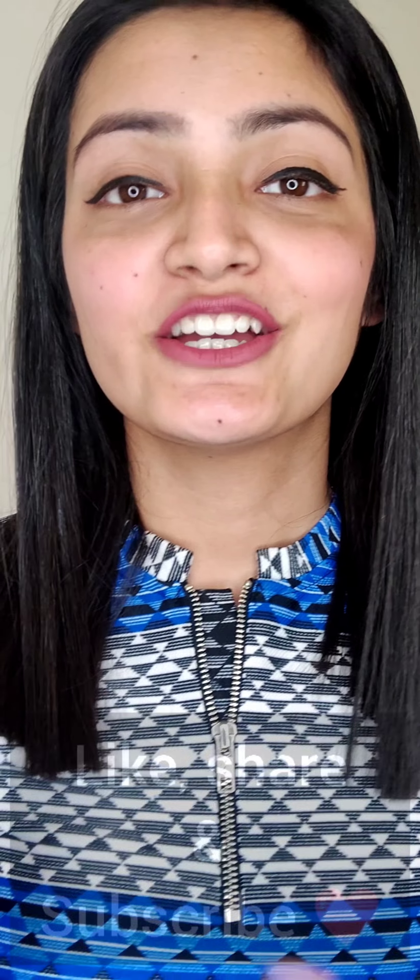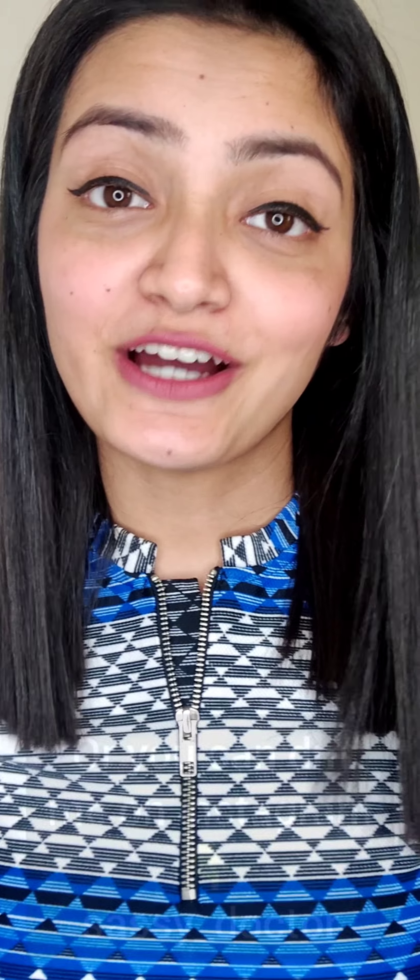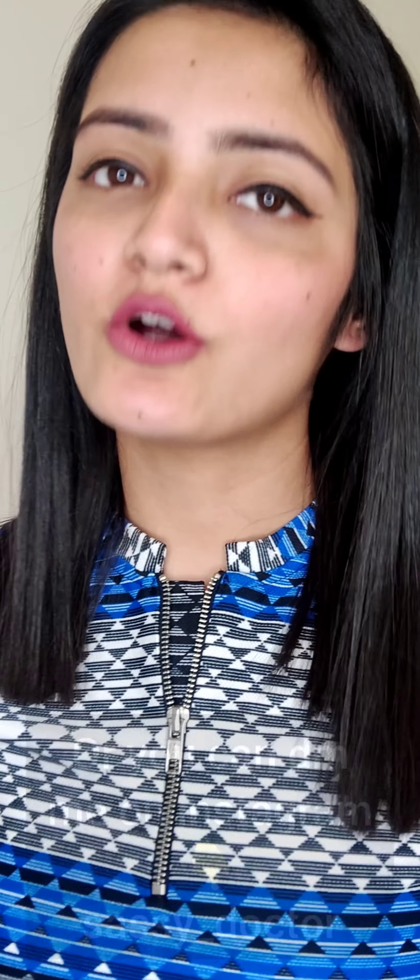That's it for today's video. I hope you enjoyed it — this was a mini haul. It's been around a week since I uploaded any video. If you like my content, do like, share, and subscribe to my channel. If you want any specific content or have a topic you'd like me to cover, let me know in the comment section or message me on my Instagram handle, Sassy Doctor. If you have any queries, you can also DM me on Instagram. I'll see you in the next video.